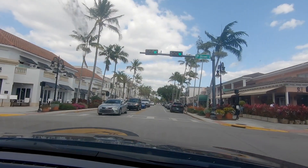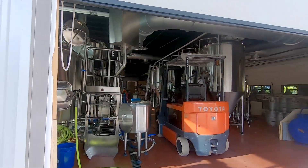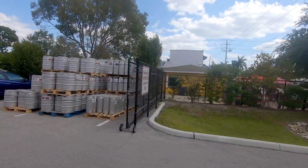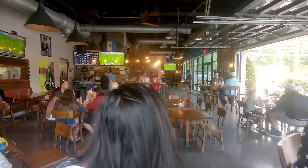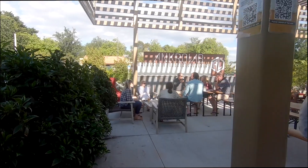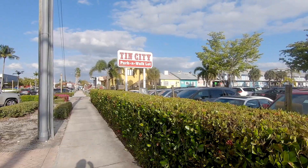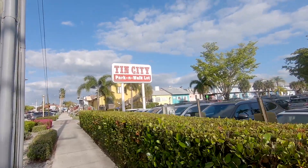We have just arrived at Tin City, which is a shopping complex right on the water here in Naples. We're going to go check it out, hopefully grab some dinner and maybe check out some bars — see what kind of beer and wine they have.